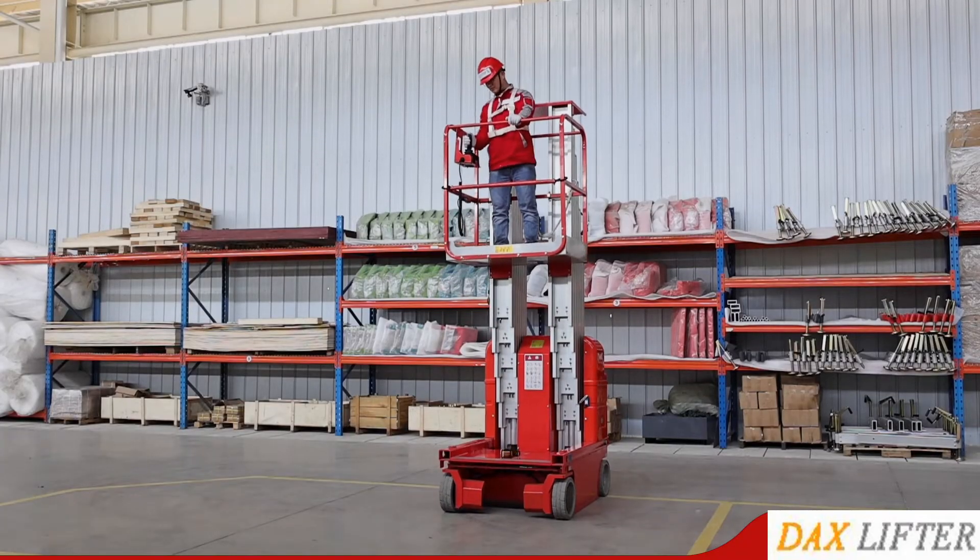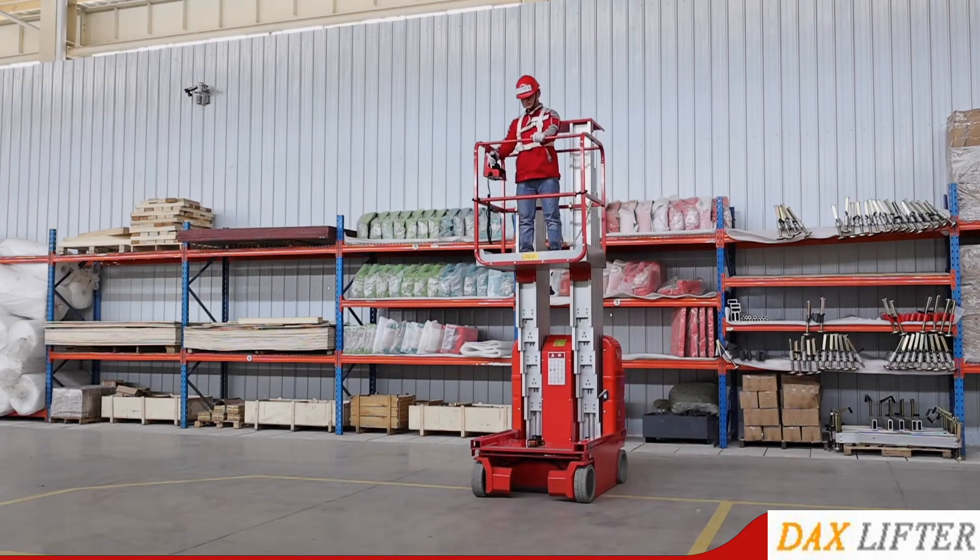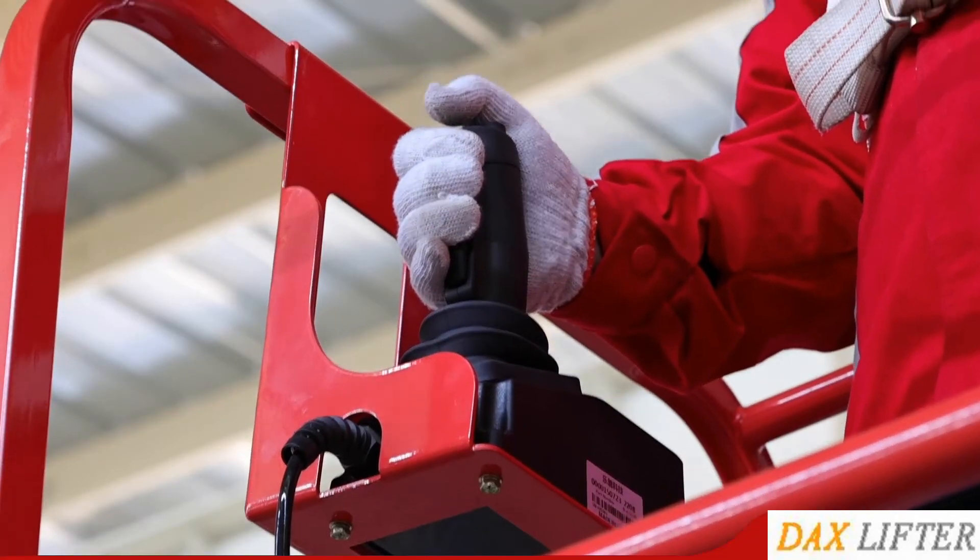The Portable Aerial Work Platform can be widely used in the cleaning industry, storage industry, construction industry, and general maintenance industry.